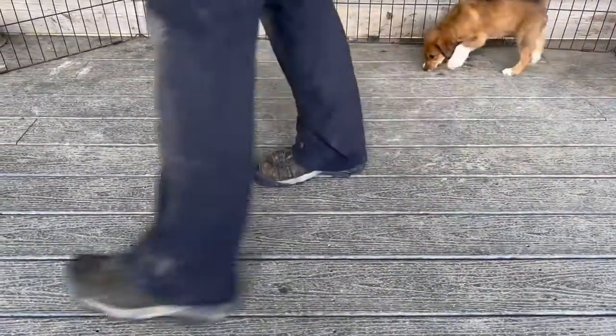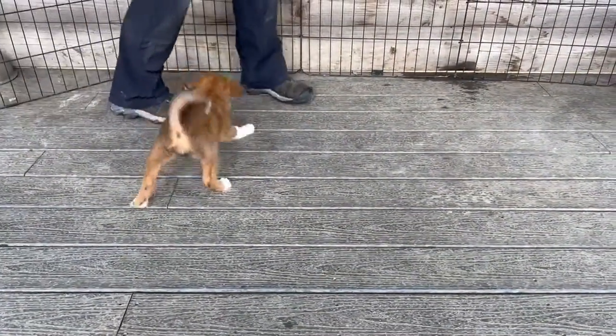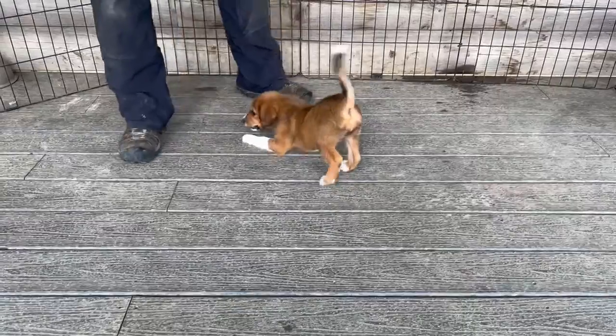Nice following. She's observing her surroundings, and now she wants to play with my feet.